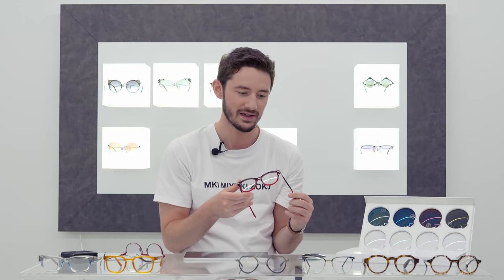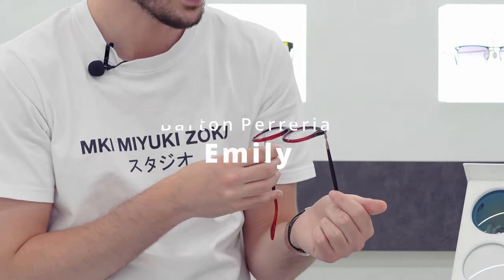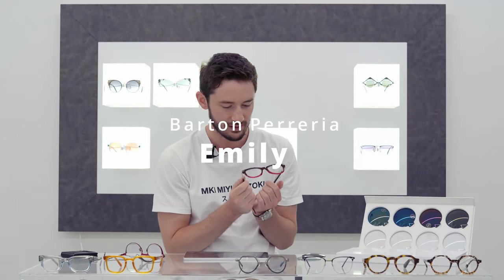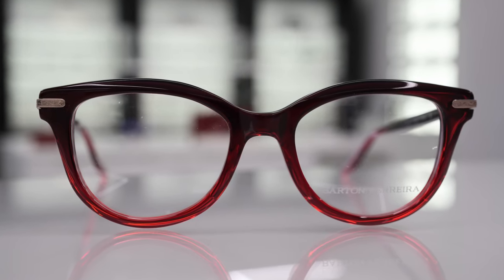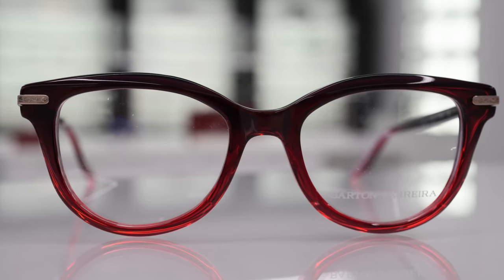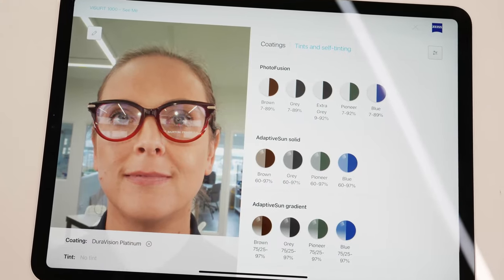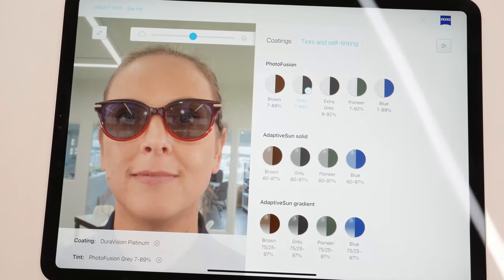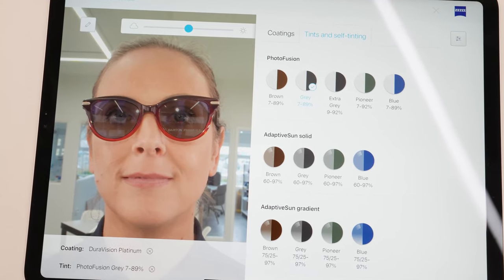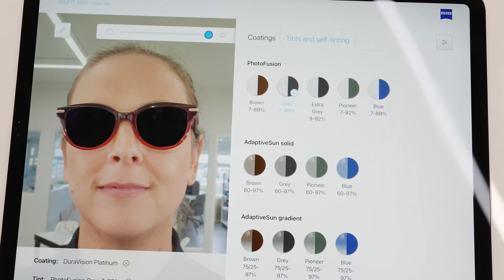You should always ask yourself: would these glasses look great as sunglasses? If the answer is yes, they're probably going to match well to a photochromic lens. Now I have two more feminine styles. This one is called the Emily and it's from Barton Perreira — a beautiful brand from California, one of my absolute favourites. I love the filigree detail and the rose gold temples. The red frame makes it a difficult one to pair, but I would probably go grey — keep it simple — because as the frame goes darker towards the top it goes almost black, which works really well with the grey lens and sets off that beautiful red colour.